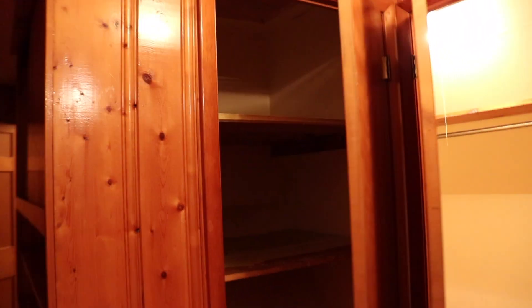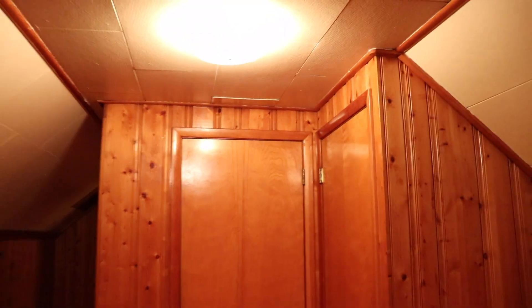More cabinets here as well. So when you close those up, close this up — more cabinets here as well.